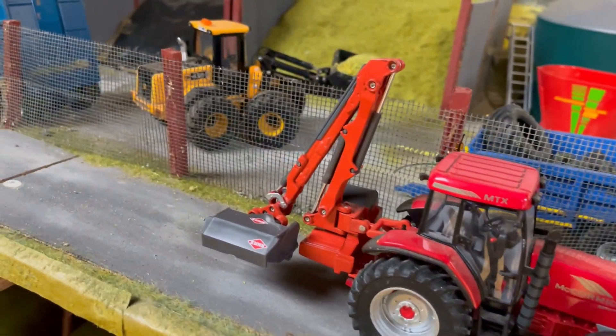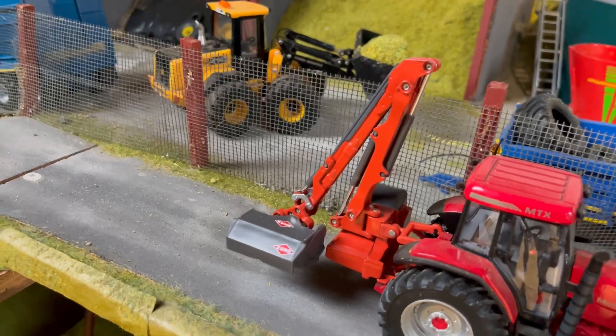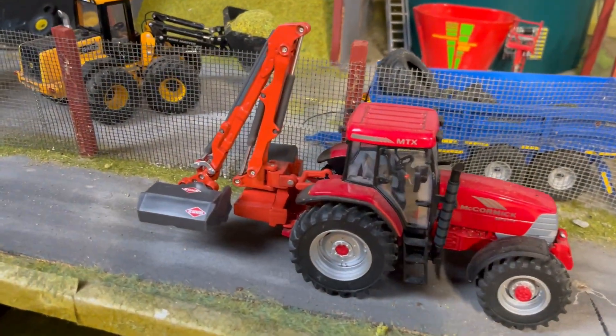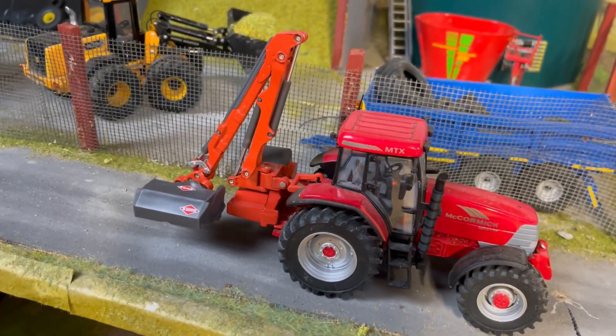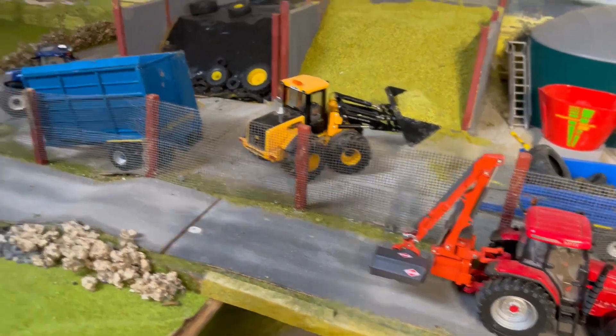McCormick MTX175 — another hedge cutting contractor with a Coon hedge cutter; you don't see many of them about. He's just heading home now. He's had a handy little job there today, only took two or three hours. He's heading home with his buddy.